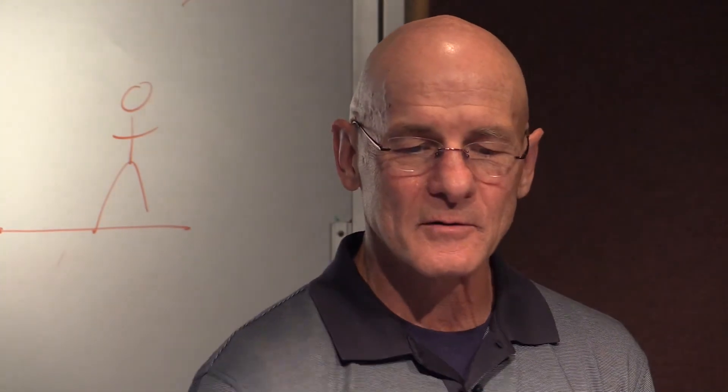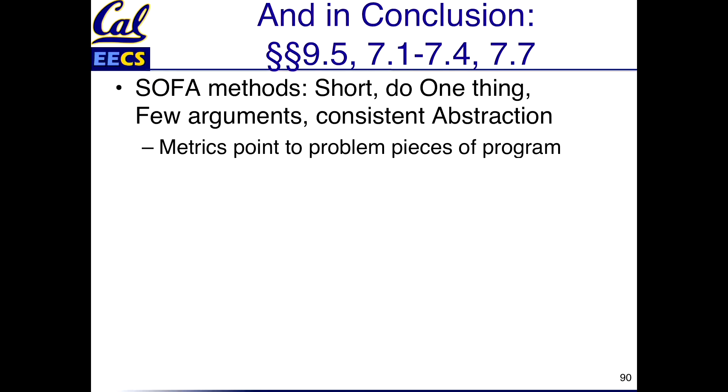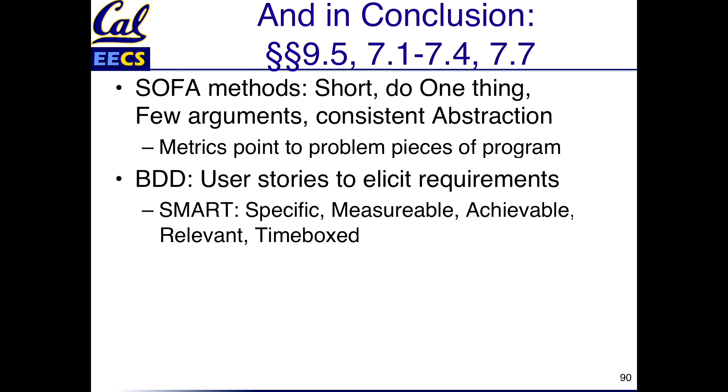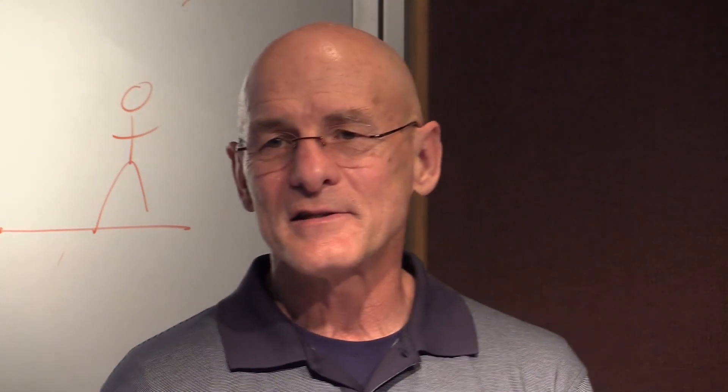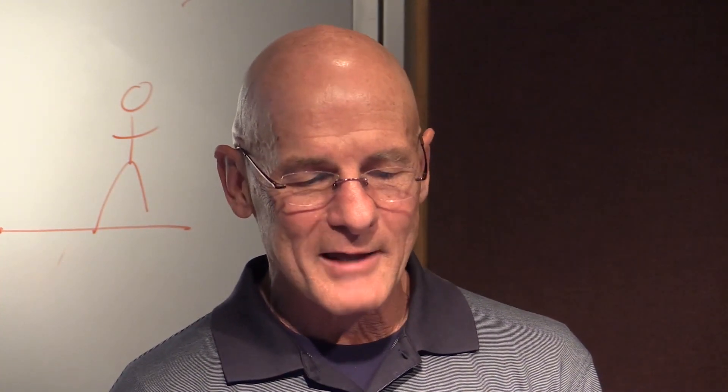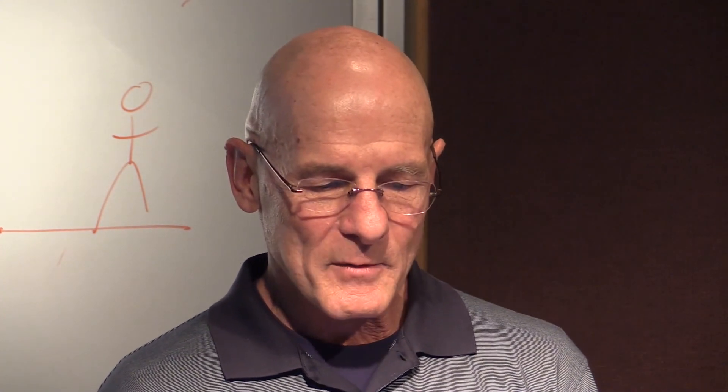So let me wrap this up. We started with advice on how to write beautiful code — short, do one thing, few arguments, and consistent abstractions so you don't have smelly code. These metrics point to areas of concern; they're not a foolproof guarantee but they're good indicators. The big idea of behavior-driven design is user stories and lo-fi user interfaces to work with the customer to figure out what they want — and they need to be specific, measurable, achievable, relevant, and time-boxed. Tracker is a useful thing to calculate velocity. And that other universe — the project manager gets good pay, but there's a lot on the line to be successful. Okay, with that, we'll see you next time.